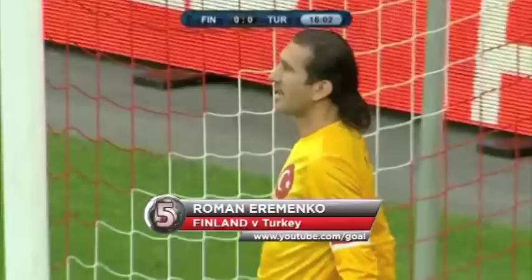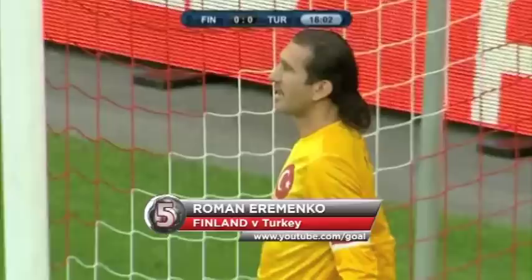At five this week, goalkeeping veteran Rustu Rekva seems delighted with his initial save and completely forgets to stop this quality stinging drive.